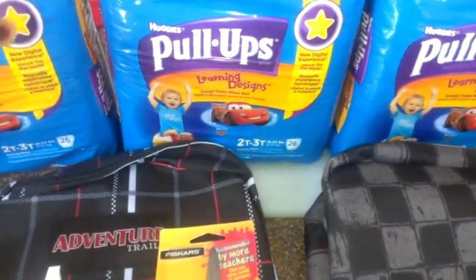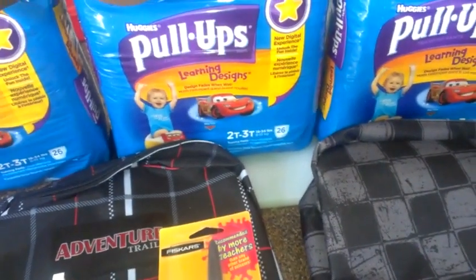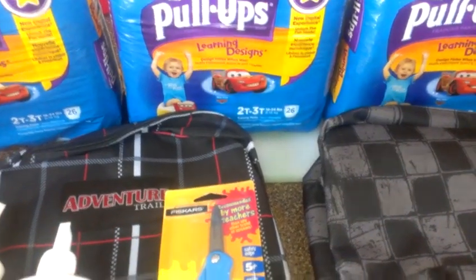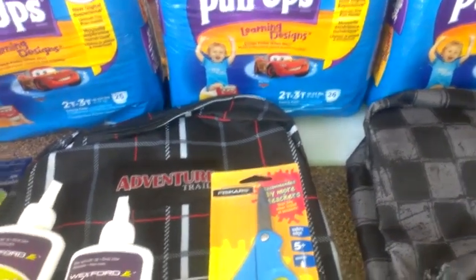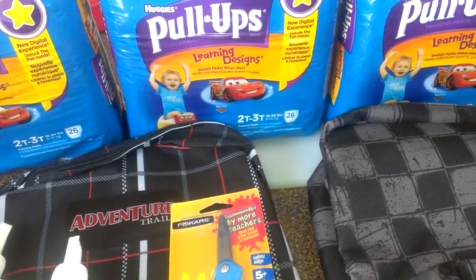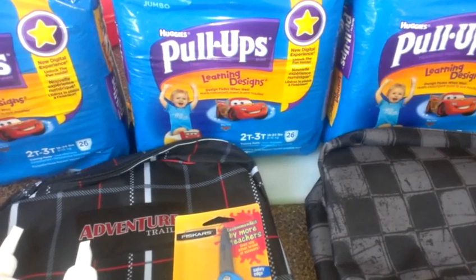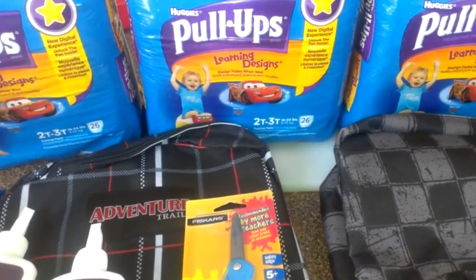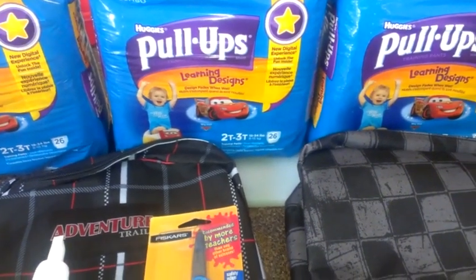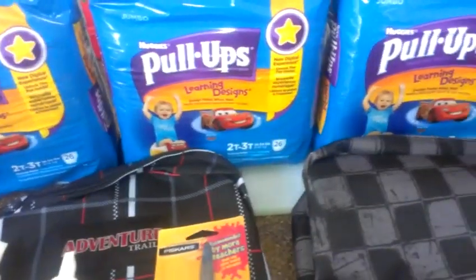Anyway, the diaper deal this week that I posted is spend $15 get $5, spend $30 get $10. We have some $3 printable coupons, $2.50 and $2 coupons. With the $3 coupons, it's $29.99 so $30 minus $9 in coupons — you'd pay $20.97. You get $10 back, making these $3 and change a pack. That's a super awesome deal — it works on pull-ups, diapers, and GoodNights.